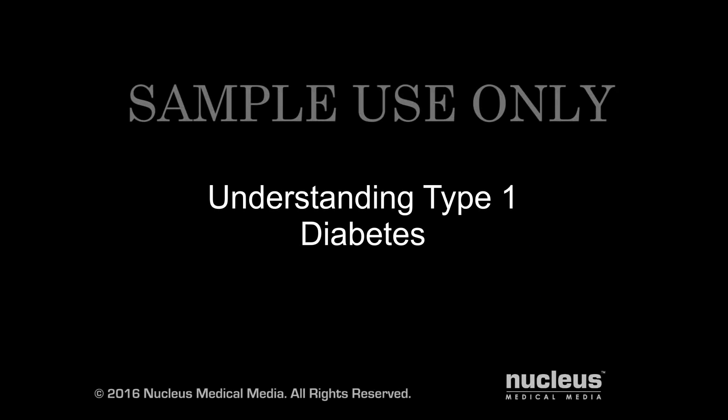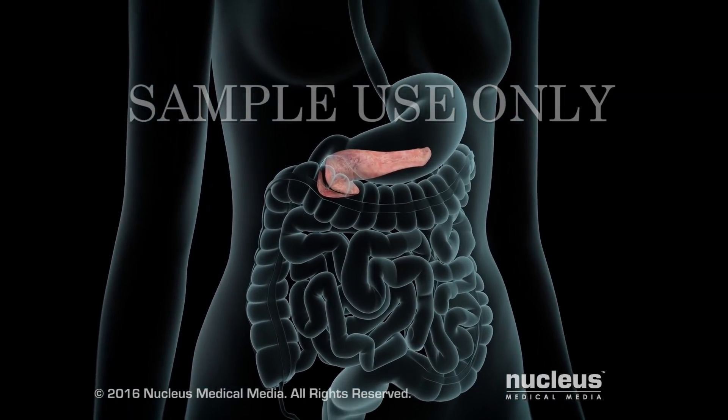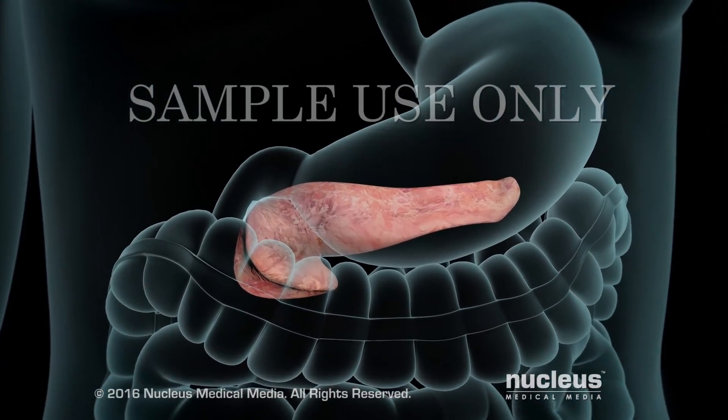You or someone you know may have been diagnosed with type 1 diabetes. This video will help you understand what it is and why it's important to keep it under control. Type 1 diabetes is a condition where your pancreas makes little or no insulin — a chemical your body needs to keep your blood sugar at a normal level.